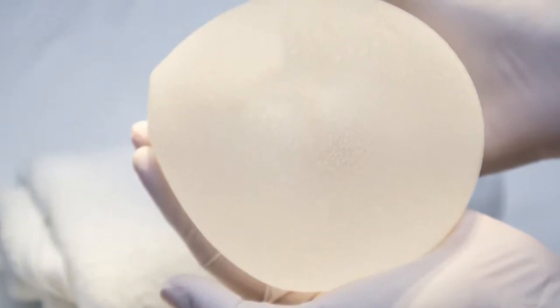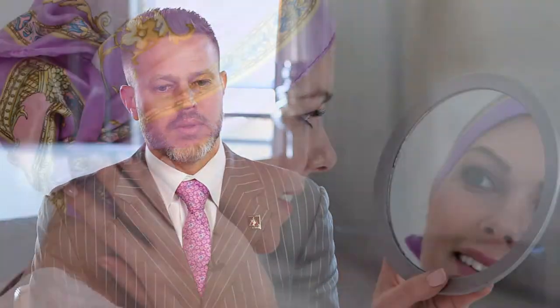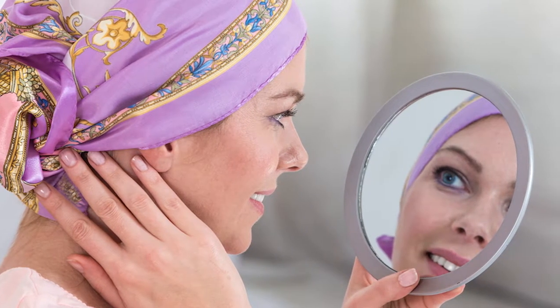She had a normal implant on one side and reconstruction on the other, but she had incredible fatigue and symptoms. She attributed all of these to her implants and, because she was a cancer patient, she respectfully requested that I take out both implants and the capsules associated with them. After which, she essentially recovered and her energy levels returned.